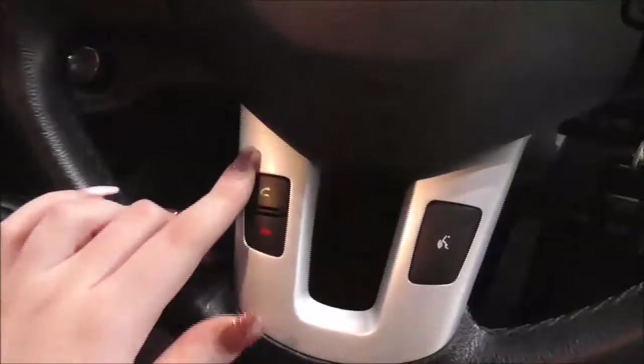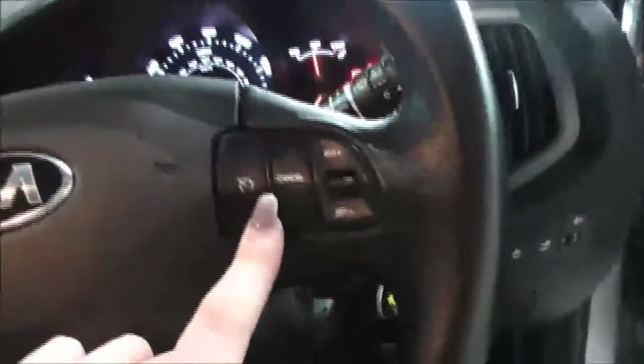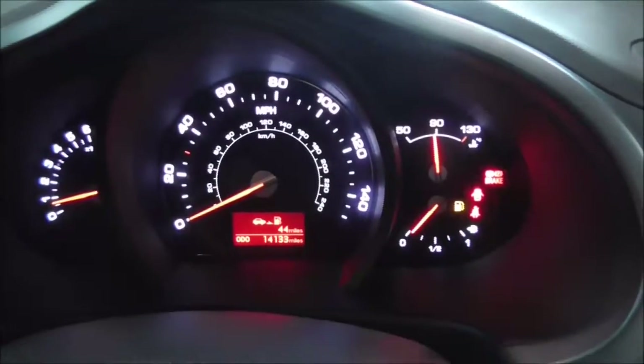There's more storage space and cup holders in the main centre console. On the main steering wheel you have your corresponding Bluetooth connectivity controls for accepting and declining calls, your various audio control options, as well as your cruise control. On the main dash, this vehicle has done 14,133 miles. Thank you for watching.